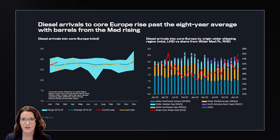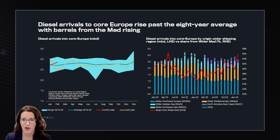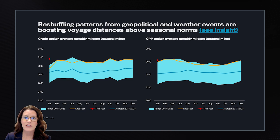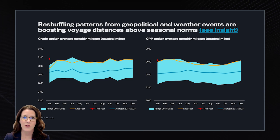Now let's look at diesel arrivals into Core Europe for February. After the second half of the month witnessed a surge of cargoes from the Middle East forced to move the long way around the Cape of Good Hope due to the Red Sea attacks, we can see diesel arrivals into Core Europe rise past the eight-year average, with barrels from the Med on the rise, also highlighted by the red line on the chart on the right-hand side. With all the reshuffling patterns and logistical constraints, we can see repercussions on the freight markets, with crude and clean product tanker average monthly mileage moving above the seasonal range — a source of optimism for the shipping market, as any increase in activity could push freight rates upward.